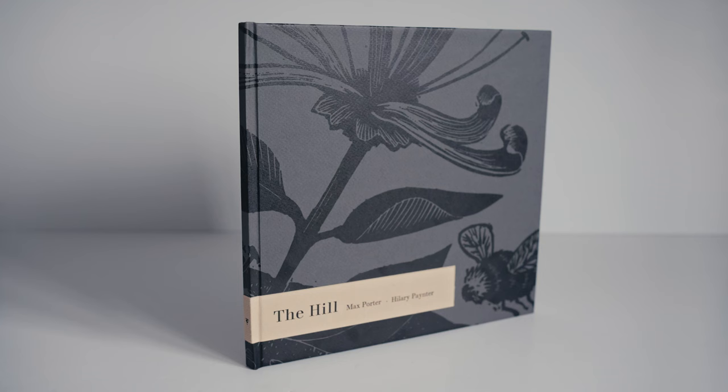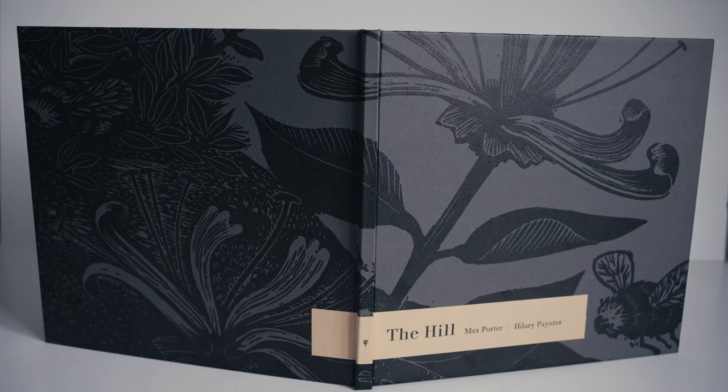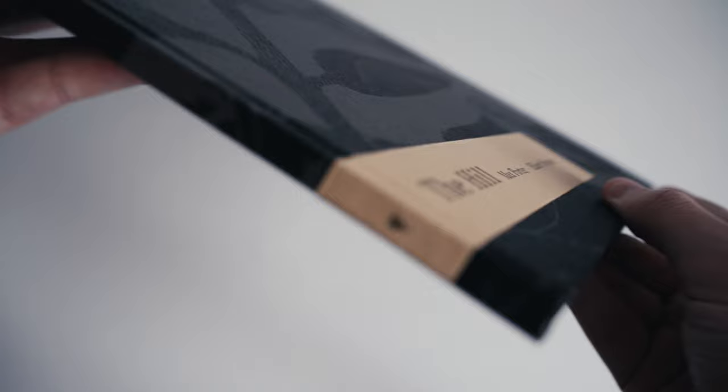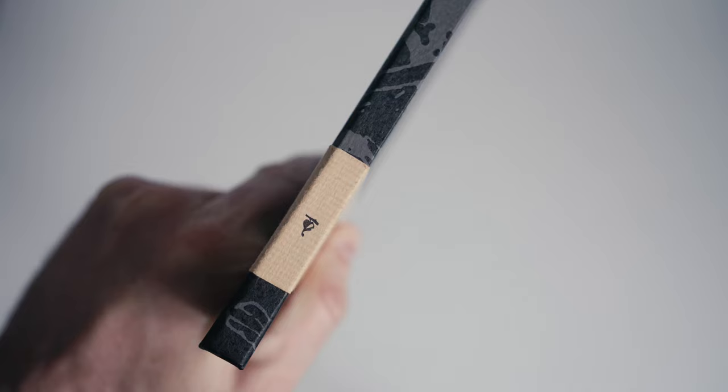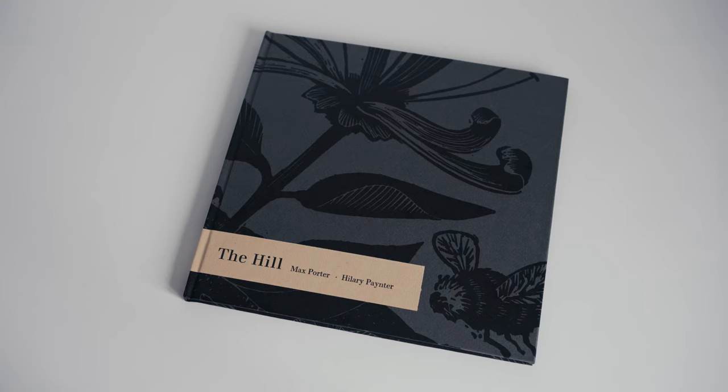There's no slipcase, but we receive a book with boards covered in a very nice charcoal grey Fabriano paper. It is printed in black with an enlargement from one of Painter's wood engravings. Overlaid on top of the grey paper is a strip of ivory-coloured bougra bouton that stretches across the front and back boards, printed with the title and author's names to the front and a small typographic ornament on the spine.